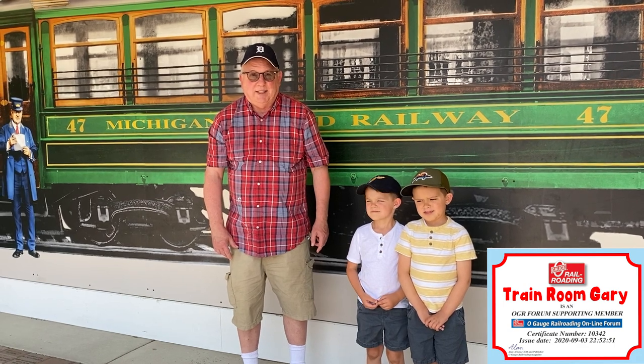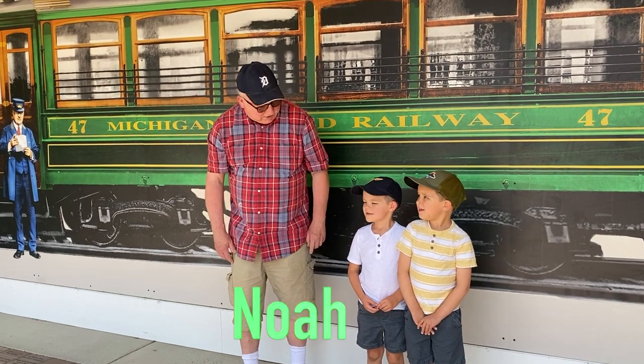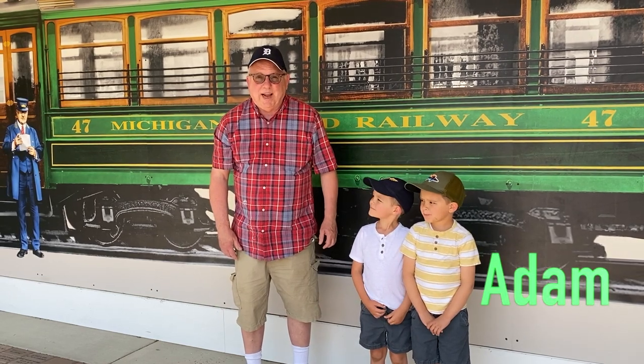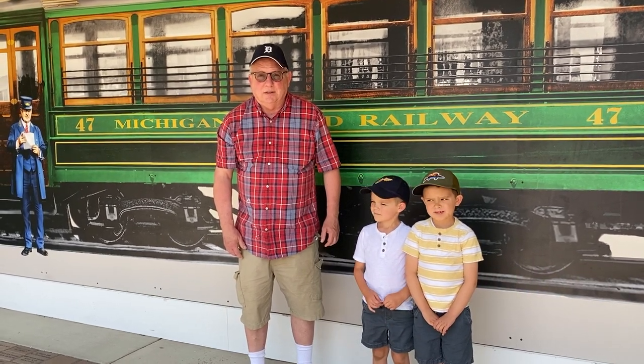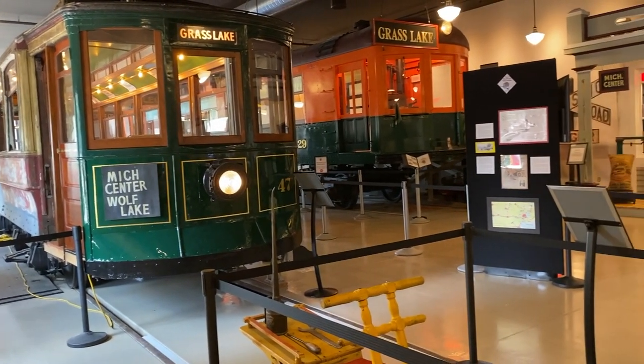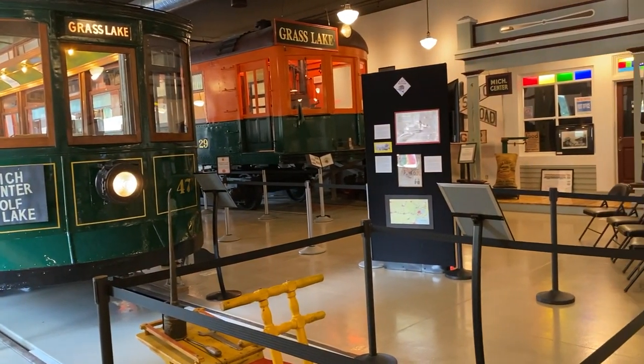I have two special tour guides — my grandkids. Let's go inside and look for the trains. They're now in the process of restoring car number 47 and car number 29.